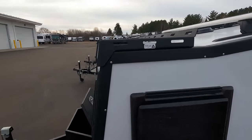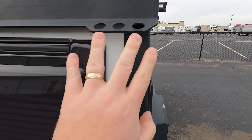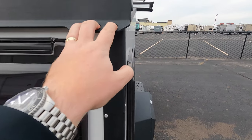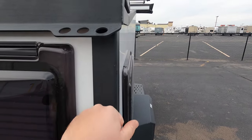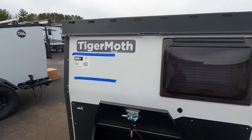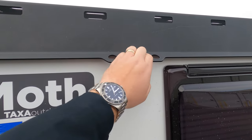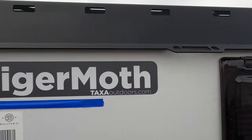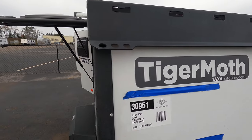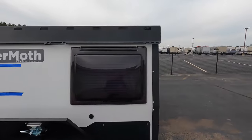Nice little rack there. Tie-downs everywhere. These are made by an old NASA engineer, so they're built solid — really quality camper. Really thinking of a small camper, utilizing all the space, and it's really nice. Your little grab handle to pull yourself up, loops to hook your stuff down, ratchet down — just kind of everywhere. Really nice.